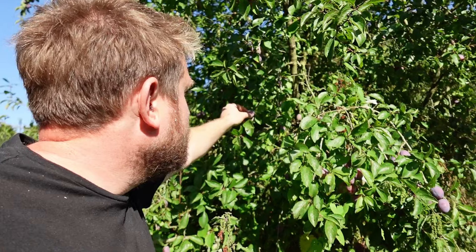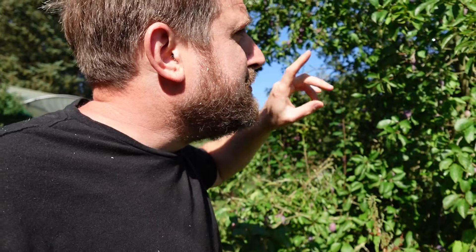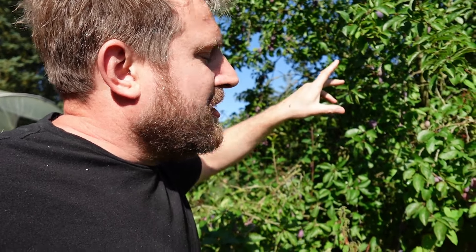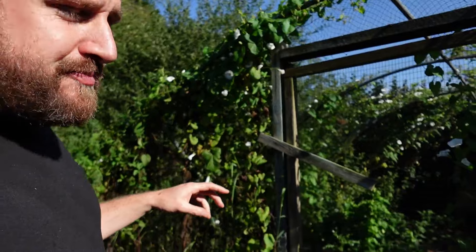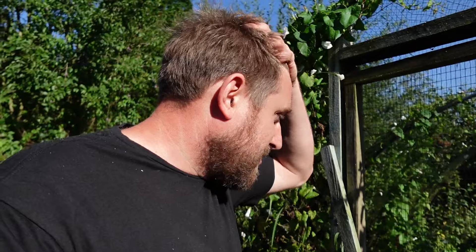Got these which are nearly ready - Meriweather Damson. Not far off. Had one yesterday - still a little bit too sharp. I say damsons - they're like a damson/plum cross because they're free stone and a bit bigger than a damson as well. Really really tasty. This chicken pen has become a bit of a bindweed corridor. The chickens are pretty happy in there. I've got some cockerels that I should have got rid of quite a while ago to be honest.